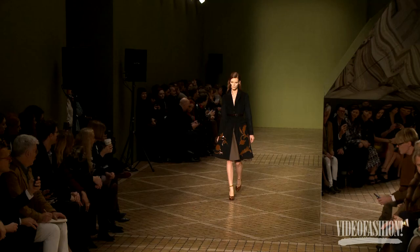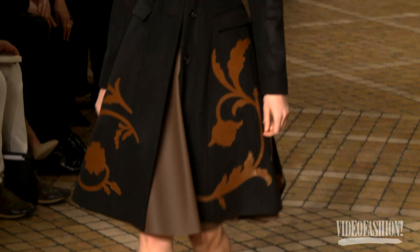I think it hit a lot of the notes that we've been seeing this season. We've seen a lot of that womanly, hourglass-y silhouette, very emphatic shapes and so on, and I thought he did it in a fresh and interesting way.